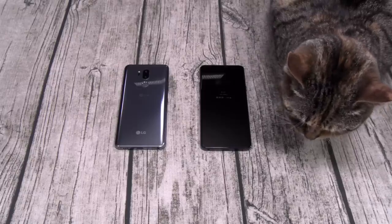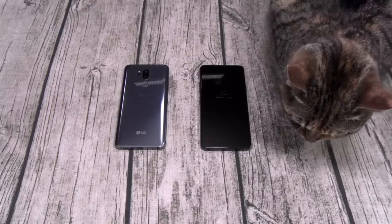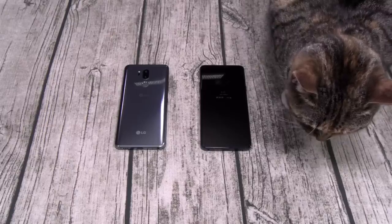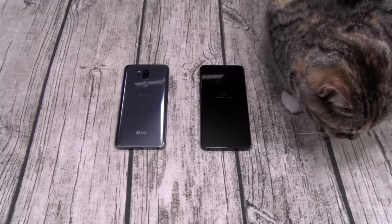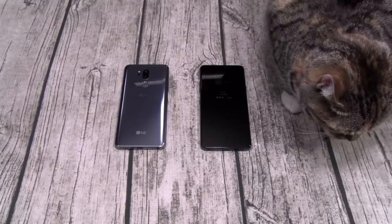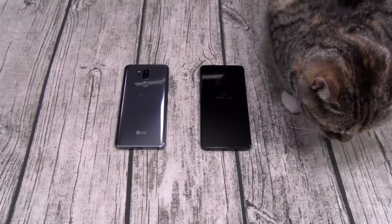I'm gonna start off by answering three questions. Number one: is the G7 worth the price? And the answer is yes. Now do I like the price? No, and we'll talk about that in a second. But is it worth the price? The answer is easily yes. It checks all of the boxes that any typical flagship phone would have — wireless charging, always-on display, water-resistant, quad HD display. Everything you want on a flagship phone you got on the G7, so it's definitely worth the price.